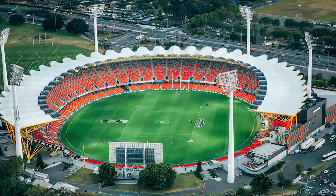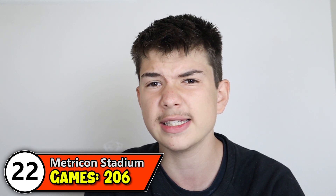Coming in at number 22 with 206 games, we've got Metricon Stadium. It's been in use since 1987 as the home ground for the Brisbane Bears up until 1992. A major redevelopment was done before 2011 to support the new Gold Coast Suns, and the Suns have been playing home games there ever since.